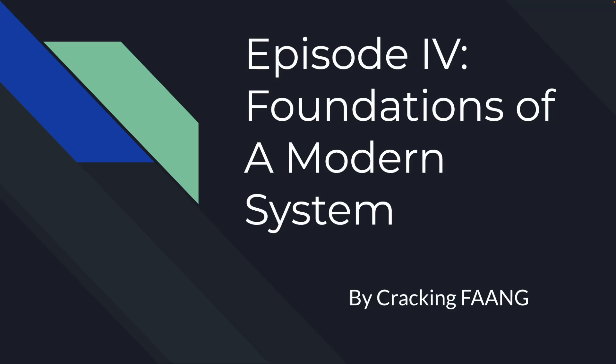Hello and welcome back to the Cracking Fang YouTube channel. Today we're doing episode 4 of my systems design series, Foundations of a Modern System.